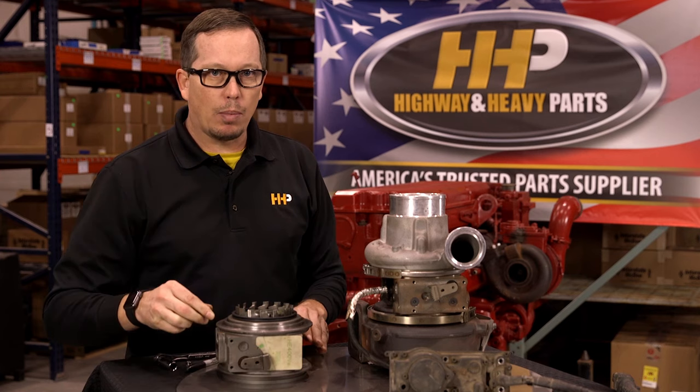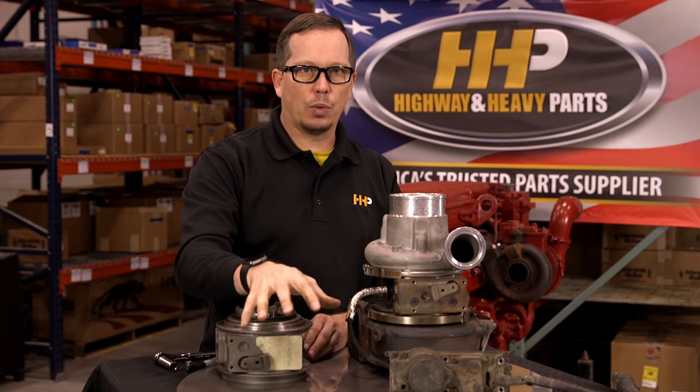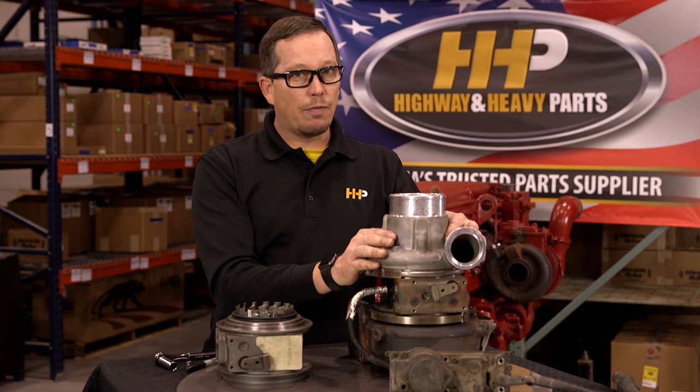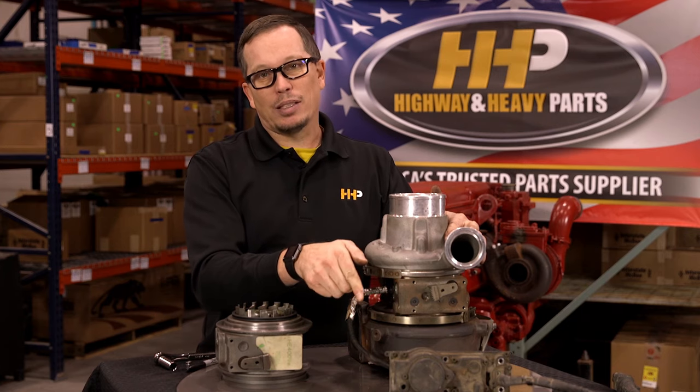If you pull it off and your turbo moves from stop to stop very easily when you move the sector gear, then it's not likely that you have a turbo problem — it's more of an actuator problem. So that's a good spot to start: turbo moves good, tackle the actuator first. If it doesn't move, you definitely need a turbo and possibly an actuator.